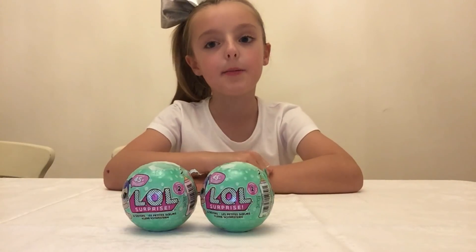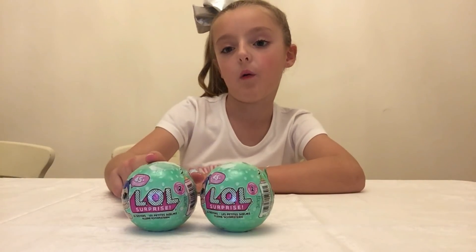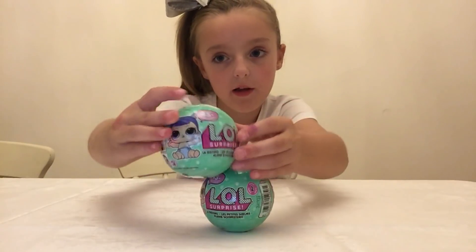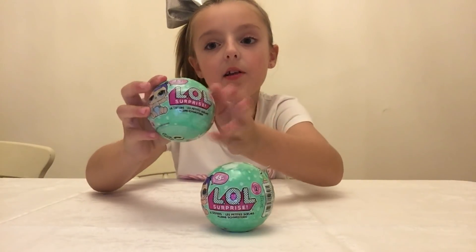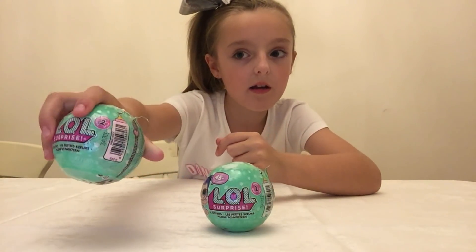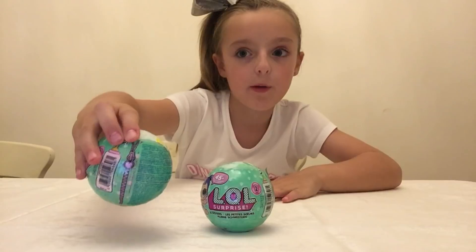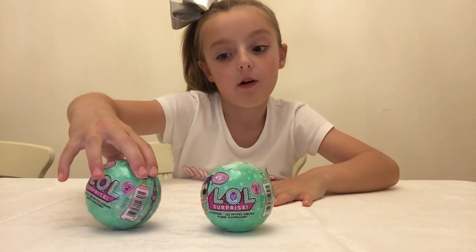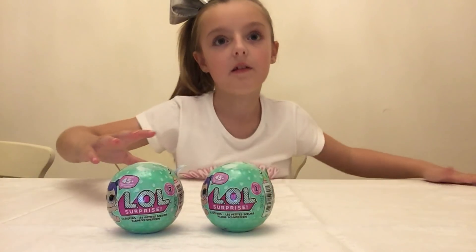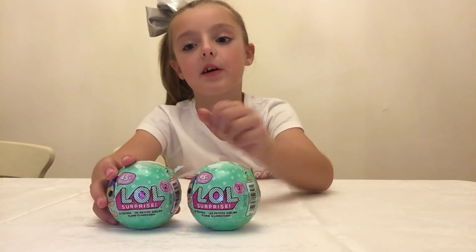Hi guys, welcome to Macy's Happy World! Today I'm going to be opening these LOL Little Sister Surprise dolls. This is what they look like - they are Series Two, and this is what the ball looks like. LOLs have these cute zips and you pull them down, and on every layer there is a surprise. There are 45 to collect, so let's get cracking and open these up!